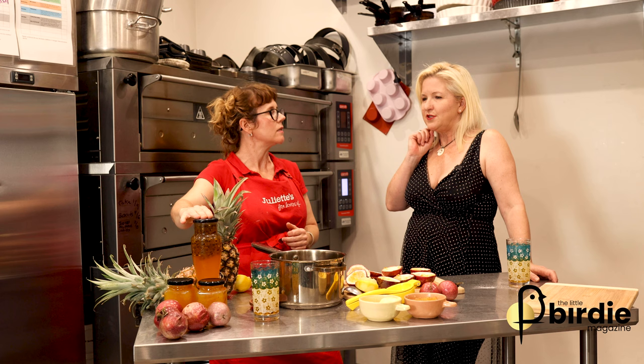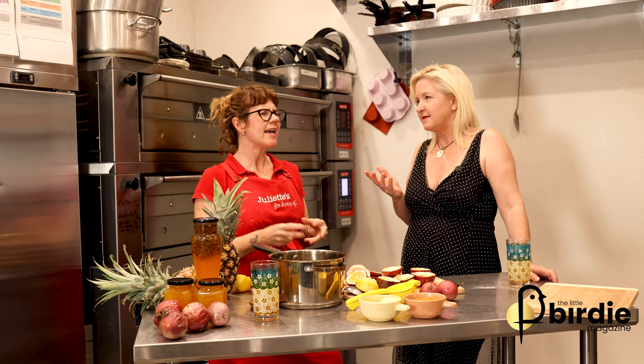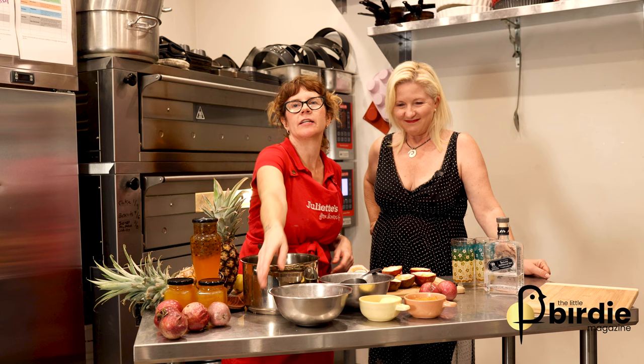Citric acid is a powder and it's a preservative. Most recipes call for about a teaspoon depending on how much you're making. The wonderful thing is you can't taste it — it just preserves the cordial for a bit longer. Once you've got your passion fruit pulp and lemon juice in your saucepan, we're going to add the sugar. The recipe calls for about 700 grams of sugar.